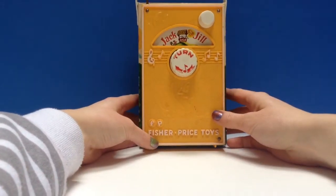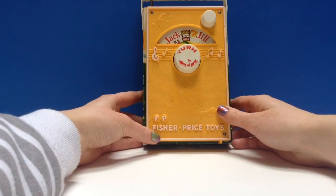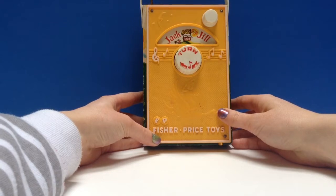Hello and welcome to Tiny Treasures. Today we're going to show you a real treasure.